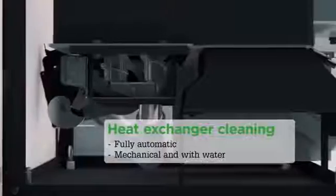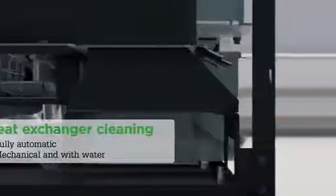Fully automatic heat exchanger cleaning is carried out mechanically with water. Ash is removed easily and cleanly via the integrated ash box.